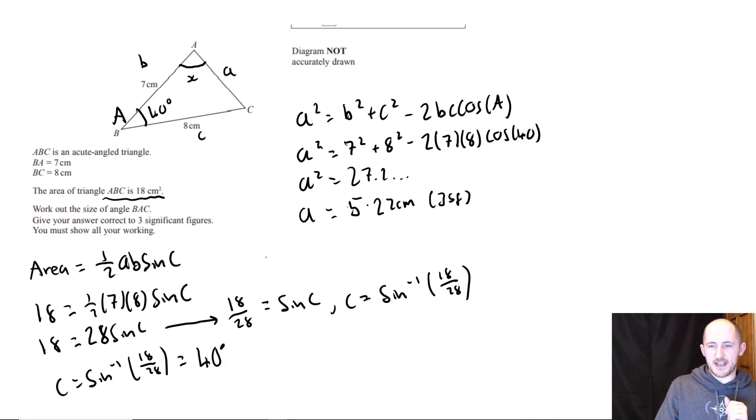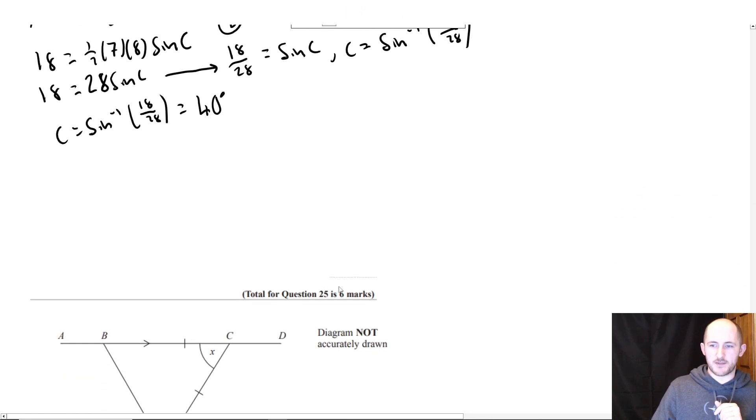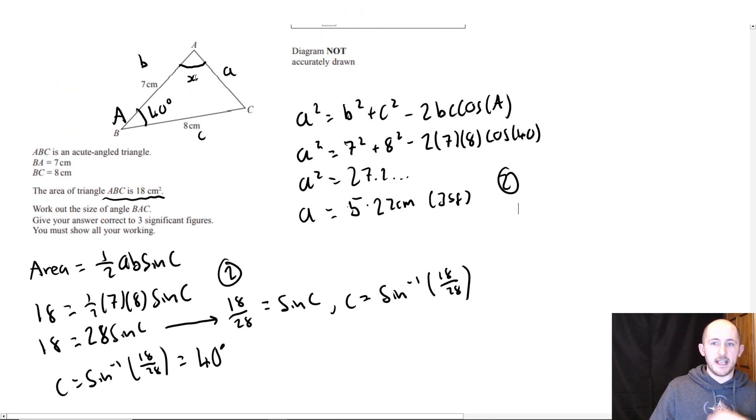So you'd get two marks for this first bit, two marks for this second bit, and two marks for the last bit. The last bit uses the sine rule. Capital A is opposite lowercase a, capital B is opposite lowercase b — and so on. Other than that it doesn't matter.